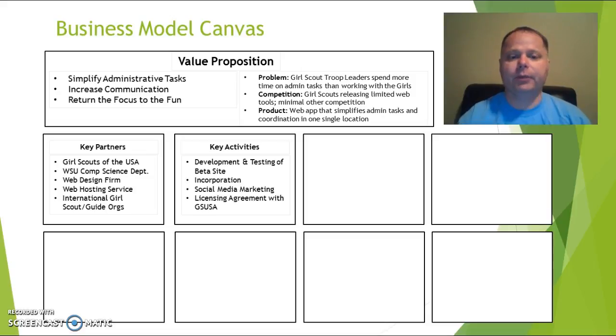Other key activities to move My Girl Scout Journey forward include the actual development and testing with the computer science department. We need to incorporate it into a business for legal protections and to handle payroll, taxes, and revenues properly. We also need to prep for a social media marketing campaign — our advisors have confirmed that we can reach our potential customers for free through social media, which is how Scoutbook spread so successfully.